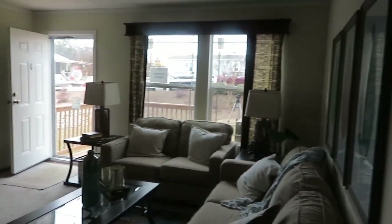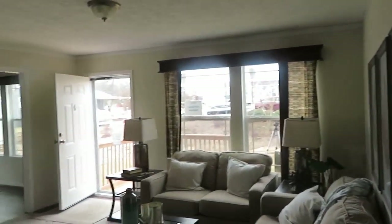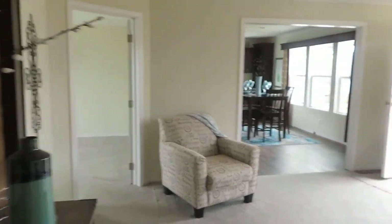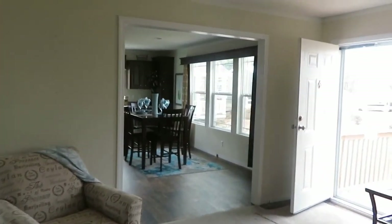But first, this is what the living room looks like — the entire living room. There's the front door. Okay, let's go into the kitchen.